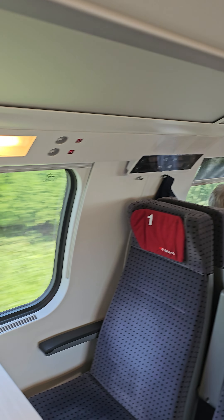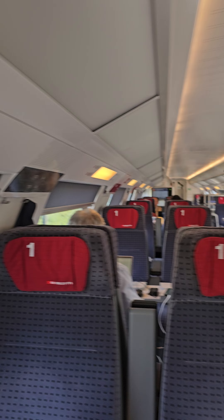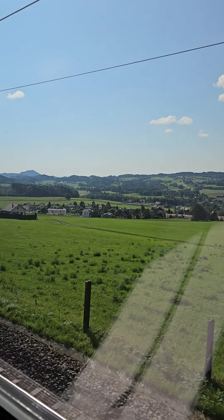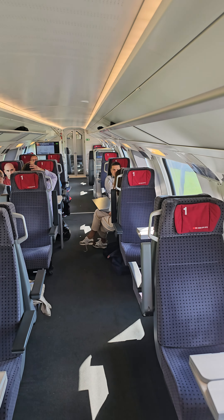As you can see it's a very pretty train and you have a very pretty view. Stay tuned for more videos.